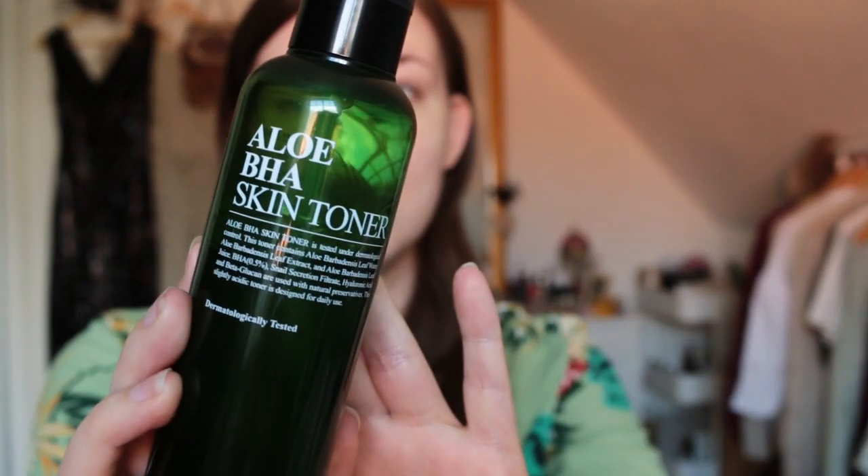So what I start with every morning is this Alvira BH skin toner from Benton. I really like it — it's an acid toner but it's very mild, so it works well with my sensitive skin. It's also very hydrating and soothing rather than irritating. I take maybe three pumps, spread it over my face, and pat it in. I don't go near the eyes since it has acid in it.